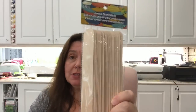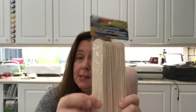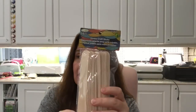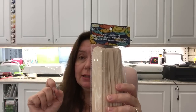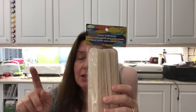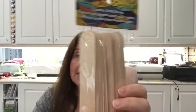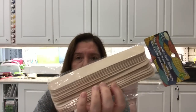I saw these jumbo craft sticks — I've hauled the colorful ones already but hadn't seen the plain ones. I'm going to use these; I already have an idea for making extra shelves for my little display shelves here. I think these will be just the right width. They're $1.25 and you get 18 of these humongous tongue depressor-sized craft sticks.